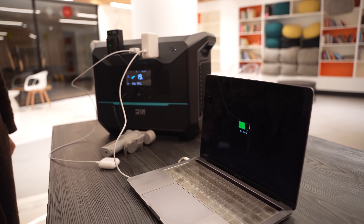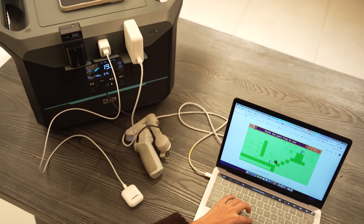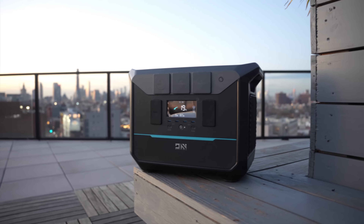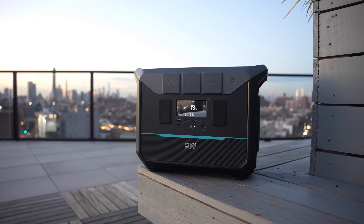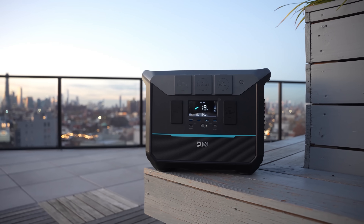As you can see here, we have connected our devices and it is very capable of charging any device. One of the cool features is that this can charge your fridge, and it is even capable of charging a Tesla Model 3, which is really insane.